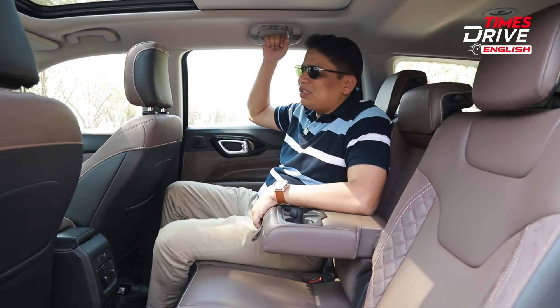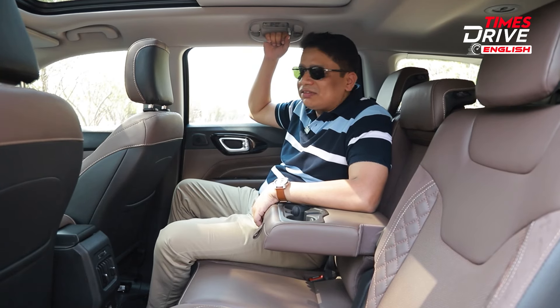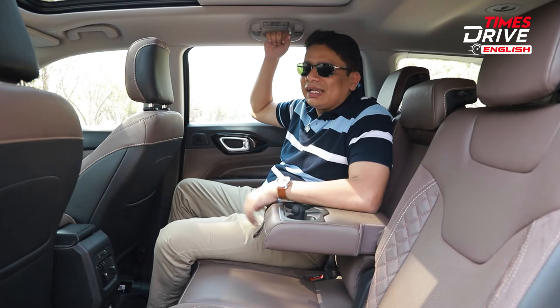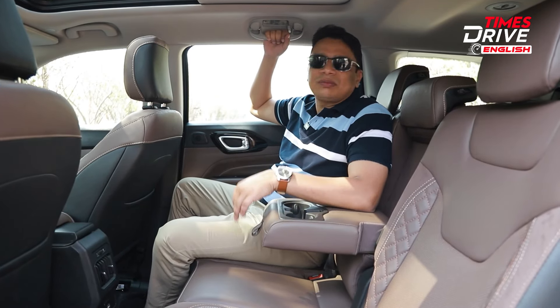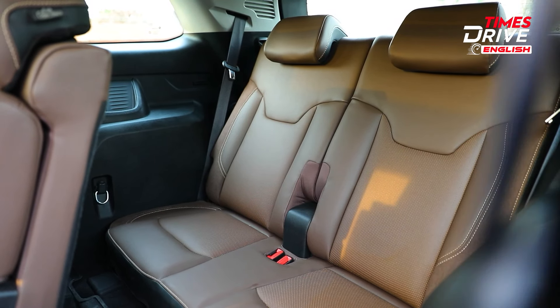Legroom is decent, could have been better but I think it's quite decent. Some people compare this car with the Safari and the Safari definitely seems to have better comfort as well as better space in the back seat. Anyway, enough about the Safari — let's talk about the Jeep Meridian. Let's show you the last row as well and how much space and comfort is on offer over there.